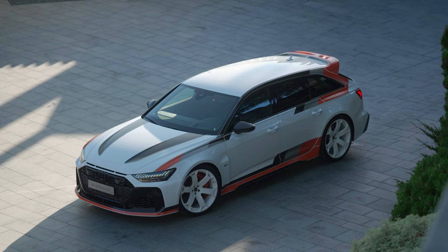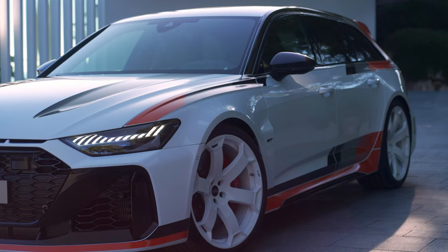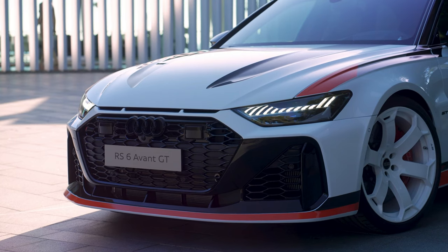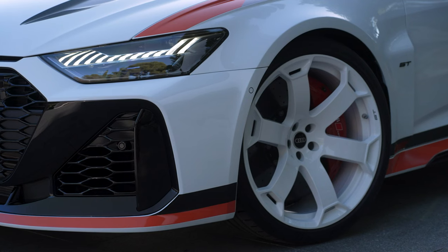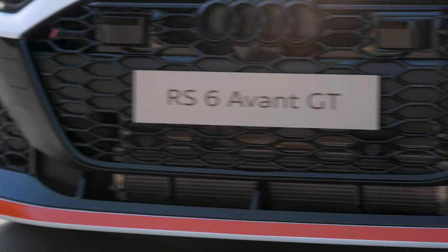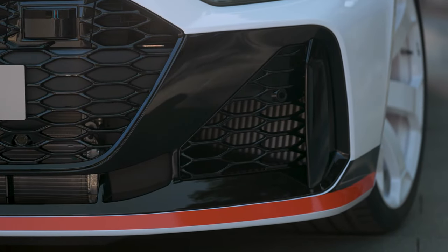The interior features high-quality bucket seats, a fresh color combination, and individual numbering in the center console as exclusive accents. Lightweight adjustable coilover suspension unique to the RS6 Avant GT and a reworked quattro sport differential on the rear axle sharpen the driving experience.